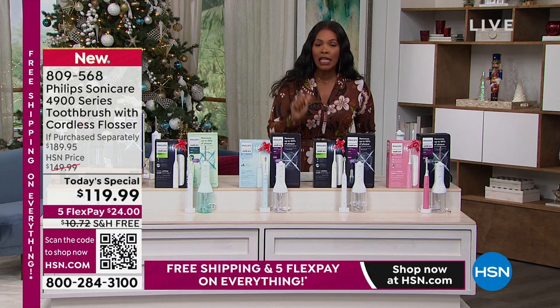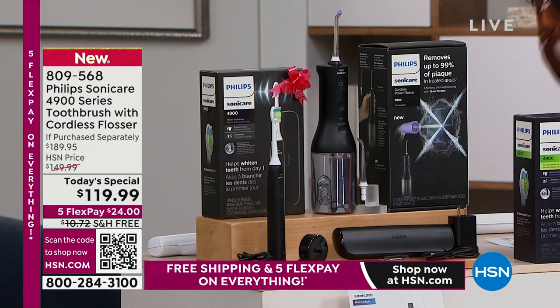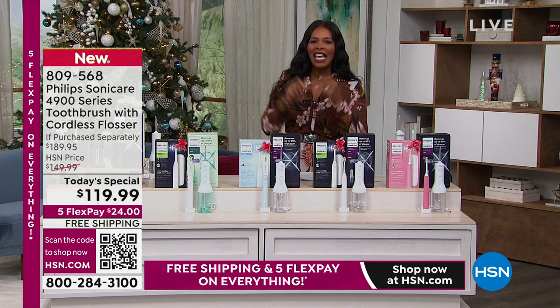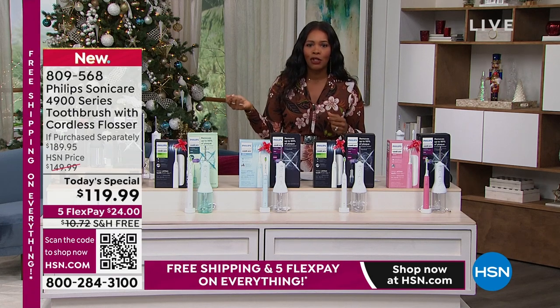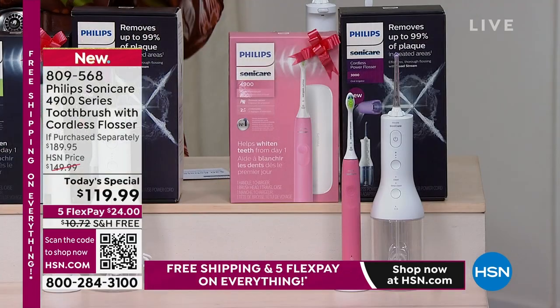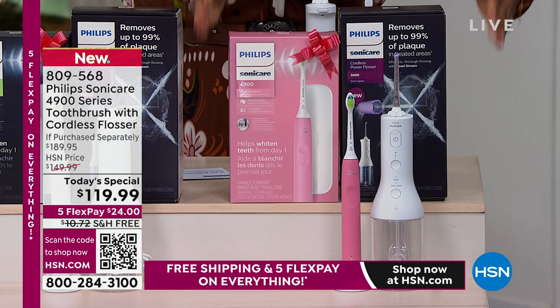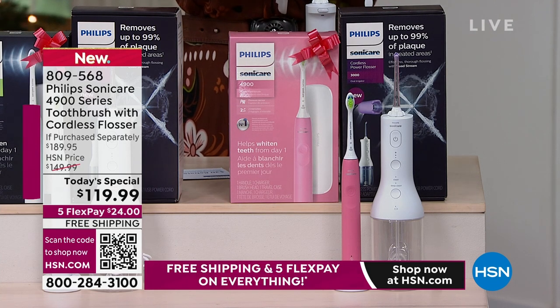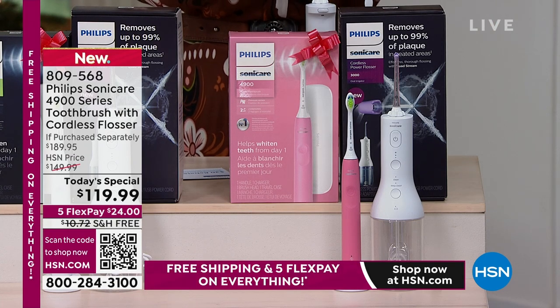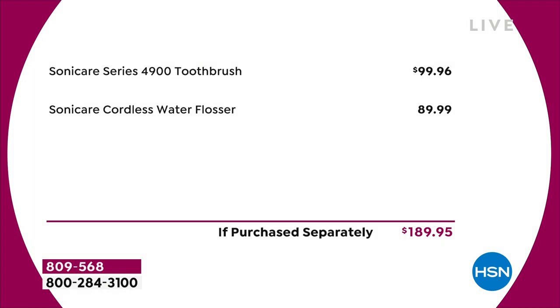That's not the only part of our Today's Special. You're getting two parts — your Philips Sonicare 4900 series toothbrush and the cordless flosser. If oral health is important to you — and it really should be, because it's not just the health of your teeth, it's the health of your entire body — you're getting that cordless flosser. Put away the string flosser and all the hassle and frustration that comes along with it. The toothbrush by itself would be $99.96.